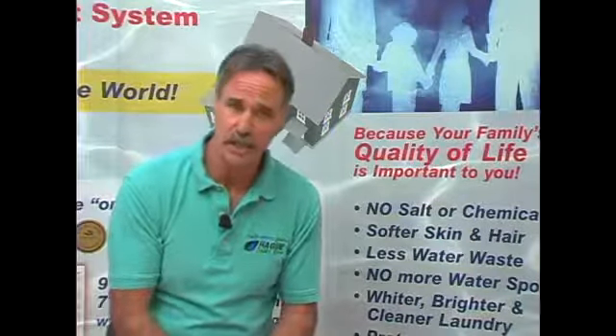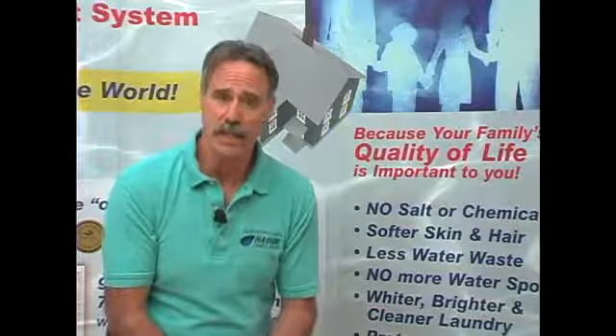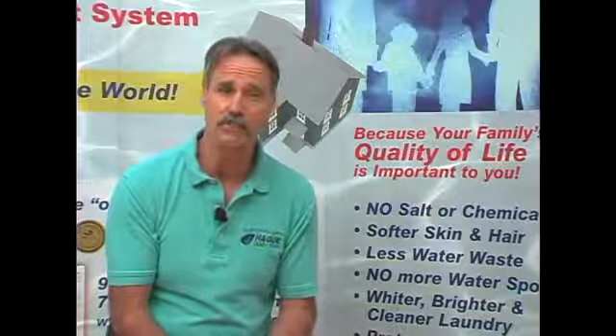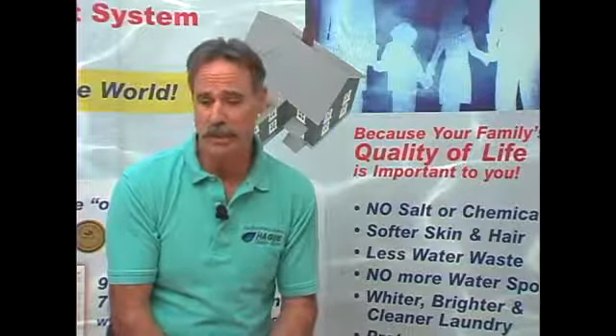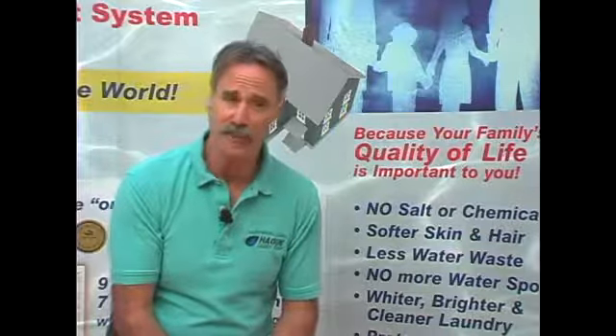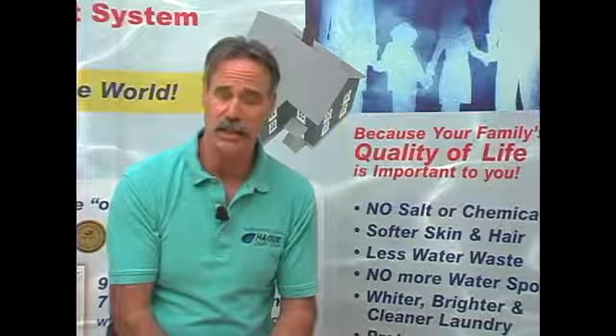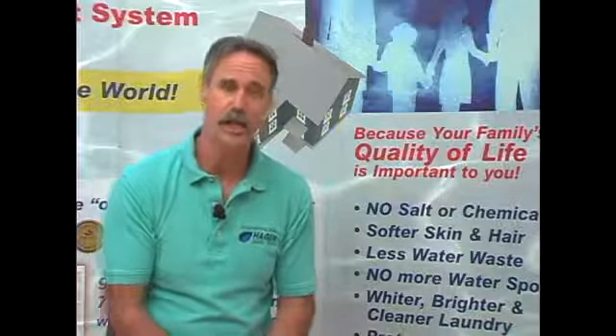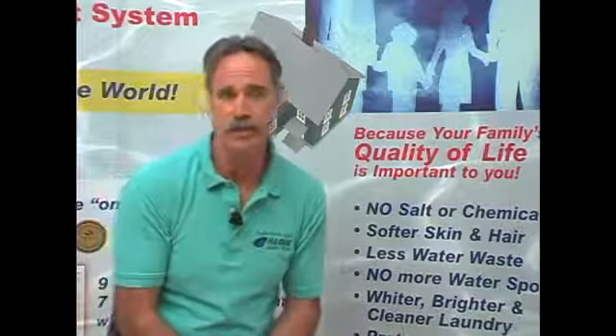If they cleaned that 2% as we would like them to, they would also have to clean that 98% — you can't separate it, it comes through one pipe. Simply put, cleaning that 2% means cleaning that 98%, and they don't want to do that because it's just too costly. That is why they add chemicals to the water — it's cheaper.